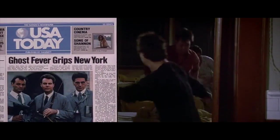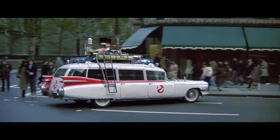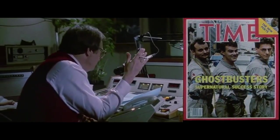But as we know now, any budget concerns were dismissed when the film opened to number one at the box office, and would stay there for seven consecutive weeks — becoming the highest grossing comedy of all time at that point, and the most successful comedy film of the decade.